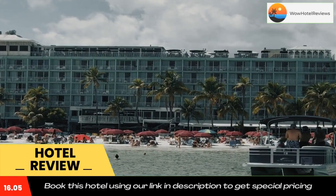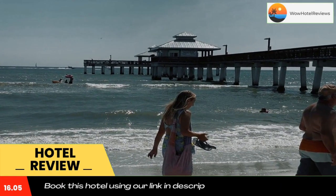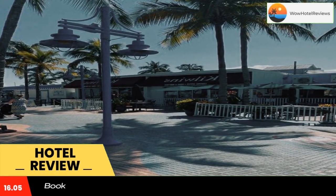Perfect Harbour House 1BR on pool deck offers a range of wellness facilities including a spa center and a hot tub. A sun terrace is available for guests to use at the accommodation.